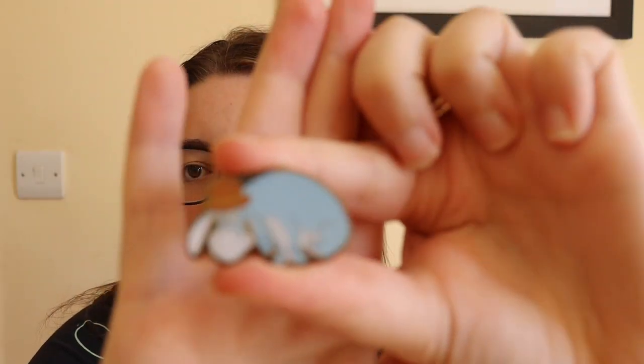Oh, first dupe! Someone who I've traded with a lot did message me to ask if I had duplicates — and they're a Winnie the Pooh collector, so they'll be getting a message. Bag number three.